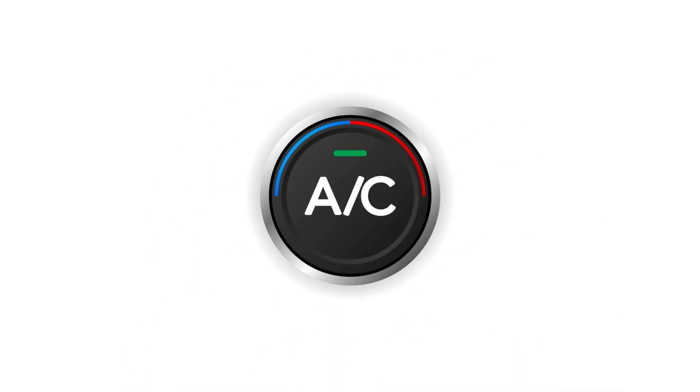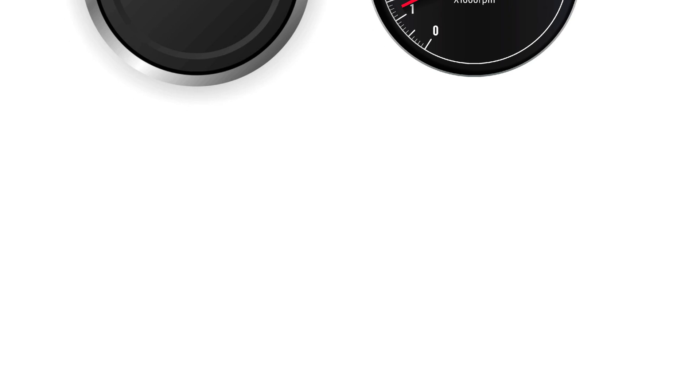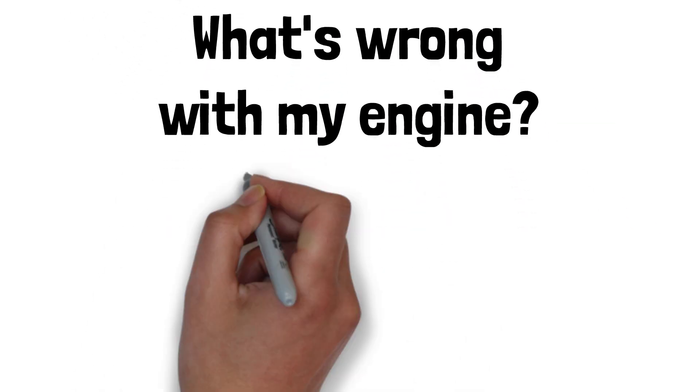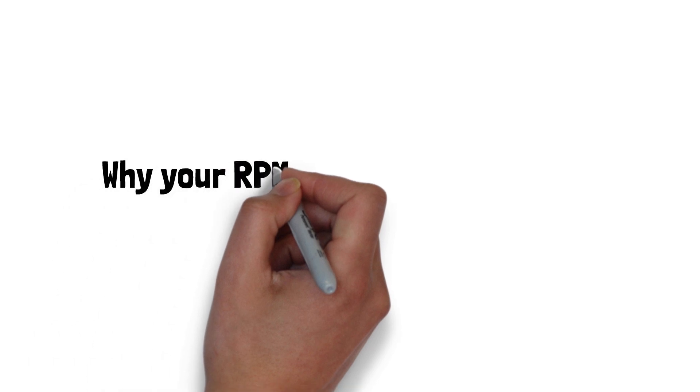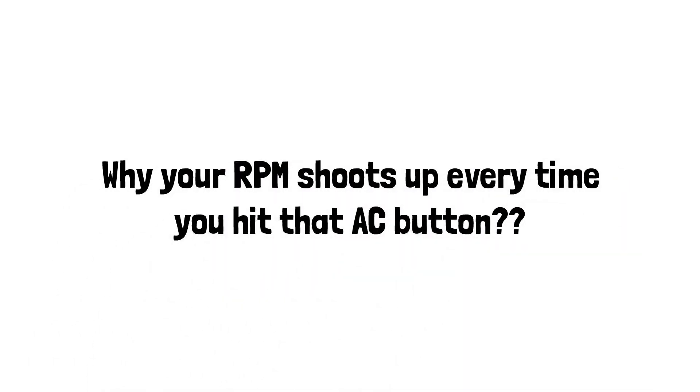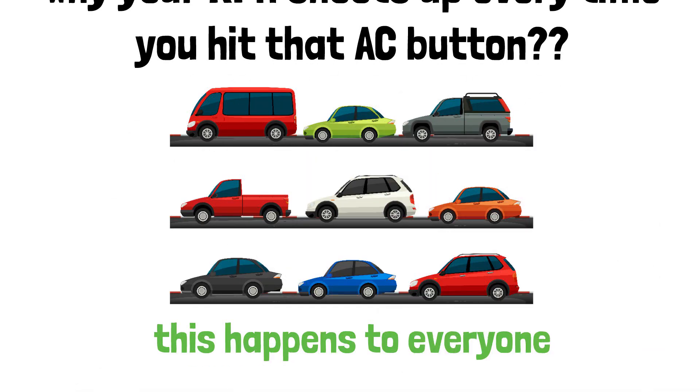Ever turn on your car's AC and wonder, why the heck is my RPM going up? What's the AC got to do with my engine, right? Relax, it's not a big deal. Let me explain what's really happening here. Today we're talking about why your RPM shoots up every time you hit that AC button. It's not just you — this happens to everyone. And guess what? It's totally normal. Let's dive in.